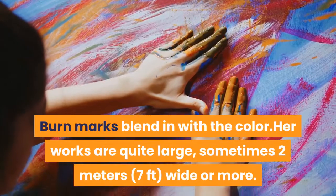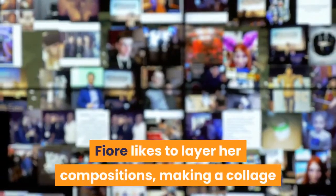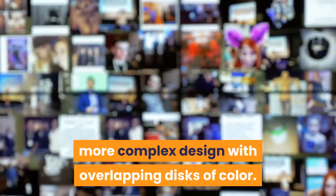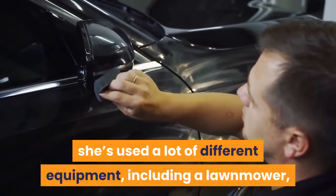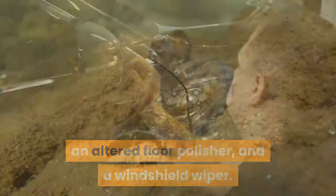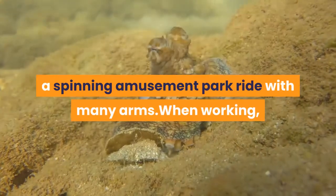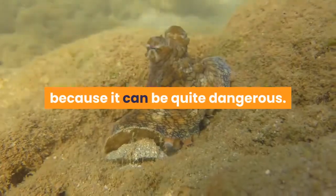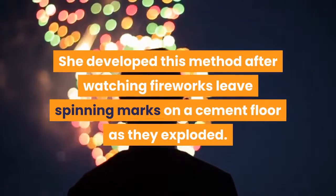Her works are quite large, sometimes 2 meters (7 feet) wide or more. Fiori likes to layer her compositions, making a collage that is then bombed with fireworks again for a more complex design with overlapping discs of color. When creating her masterpieces, she's used a lot of different equipment, including a lawnmower, an altered floor polisher, and a windshield wiper. But the strangest contraption was the octopus-like scrambler, a spinning amusement park ride with many arms. When working, Fiori has to wear protective headgear because it can be quite dangerous. She developed this method after watching fireworks leave spinning marks on a cement floor as they exploded.